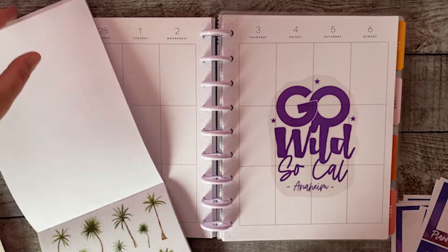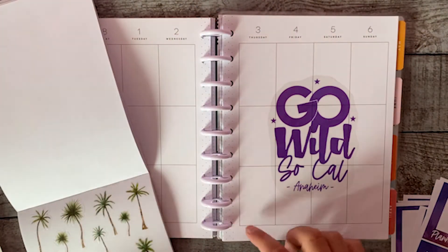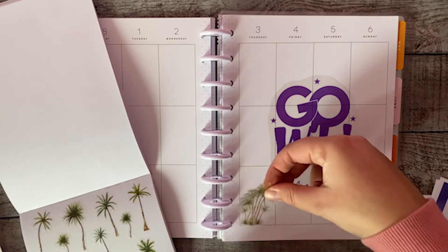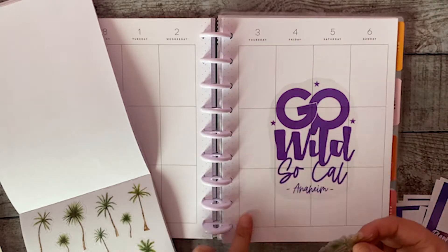It's coming so real now. I'm going to put it in the middle and then I'm going to have some palm trees here. Here's the welcome party.